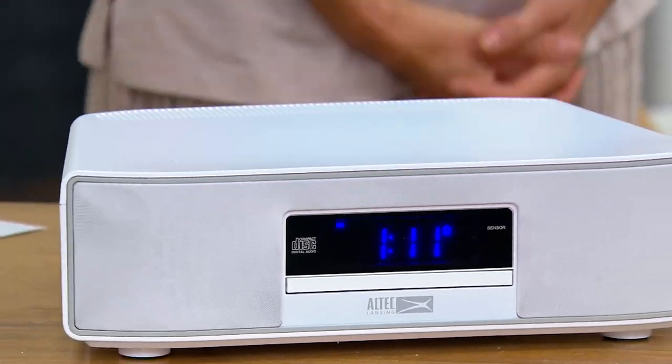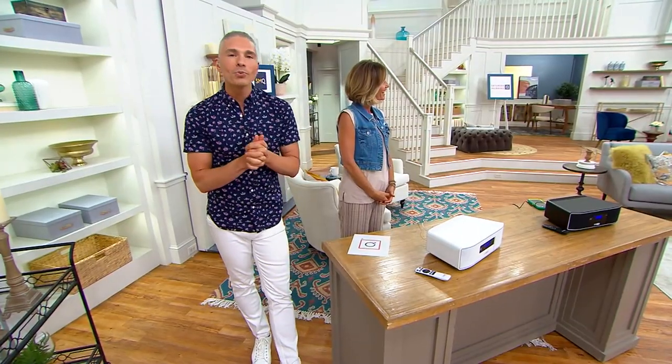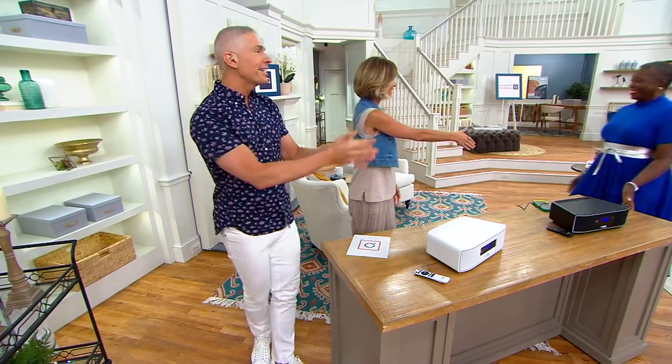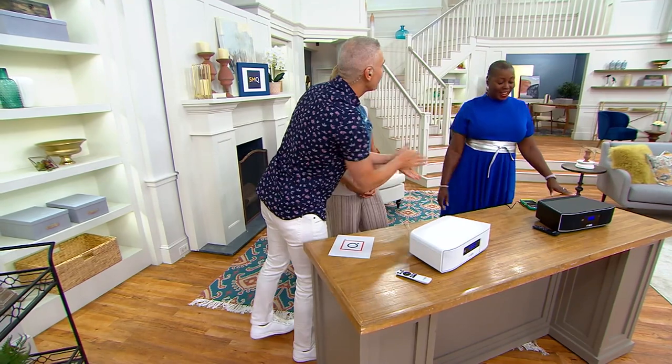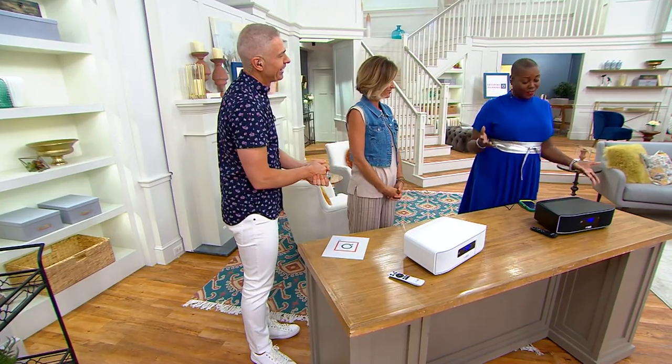Tamika Bryant, come on in! Let's talk to you about this. E316-155 is your item number. So nice to meet you — Tamika's an electronics expert. It's wonderful to have you on our show. This has been fun, I'm excited.